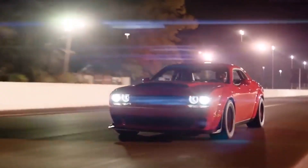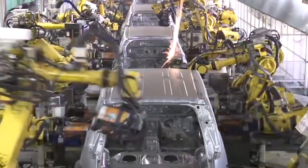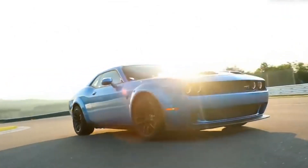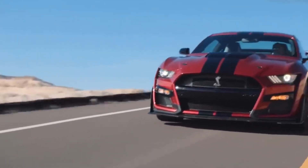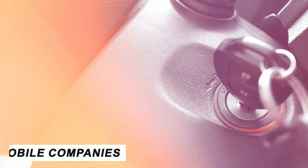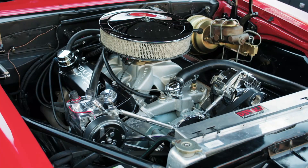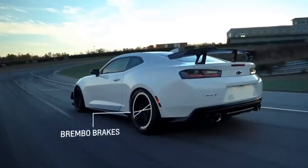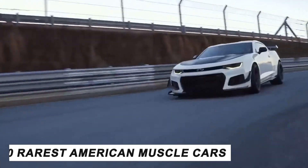And while later developments and refinements, thanks to advances in car technology, have massively changed the game in the muscle car market, there's just something about the classic muscle cars that makes them hot commodities to this day. Others were built in small numbers as automobile companies back in the day experimented with different engines and chassis to offer the ideal supercar to their customers. Here's our list of the 10 rarest American muscle cars of all time.